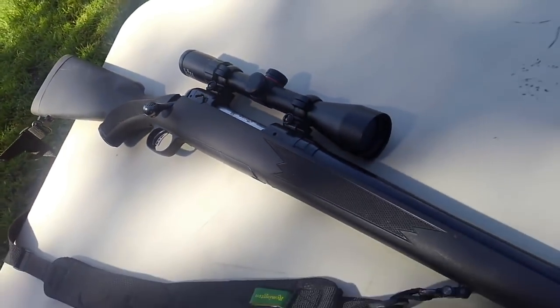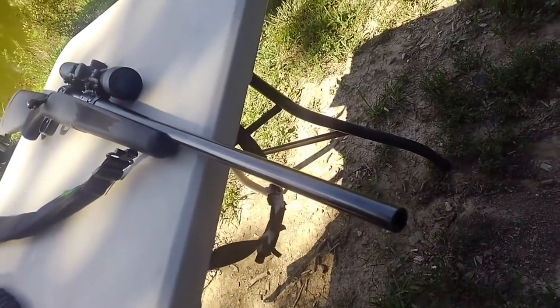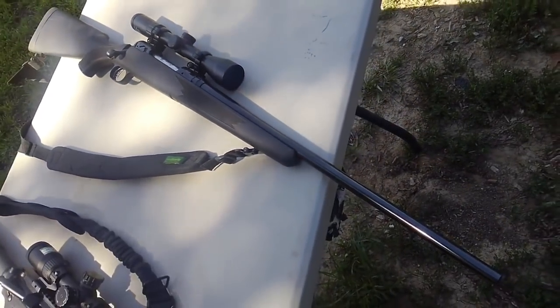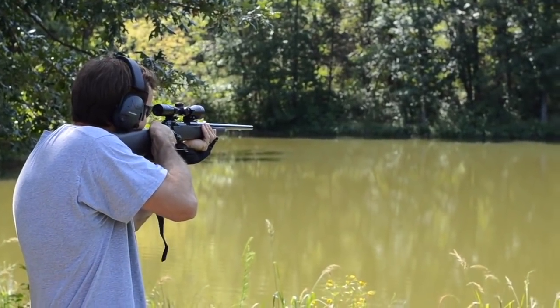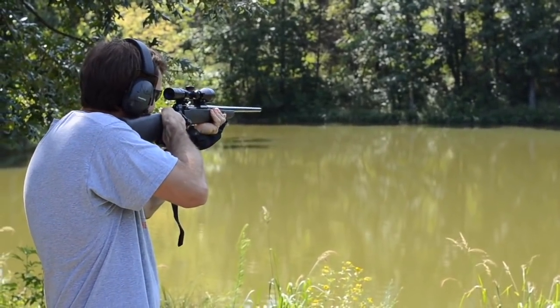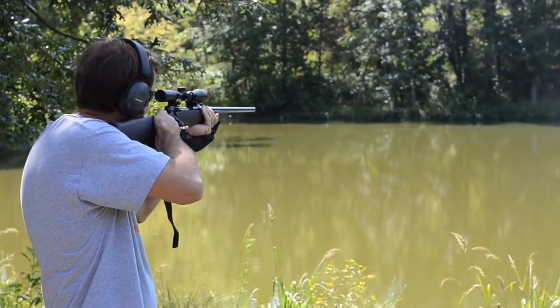My last one is a Savage 110 bolt-action 30-06. This is my big game rifle — it also works for long-range varmint hunting. It's very accurate. I love the trigger on this gun. It's got the power to kill anything all the way up to elephants. It has the AccuTrigger on it too. As far as bolt-action rifles, Savage makes in my opinion the most quality affordable rifles out there. They've been around for about a hundred years — it's hard to beat the quality.